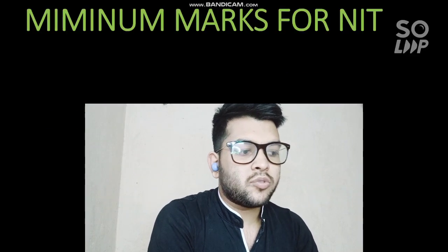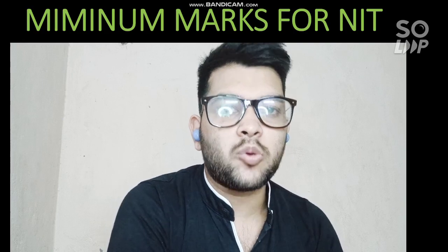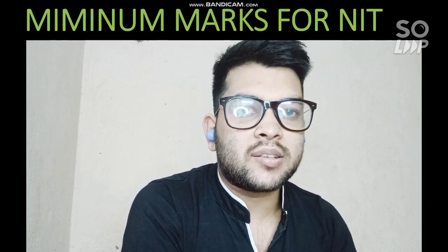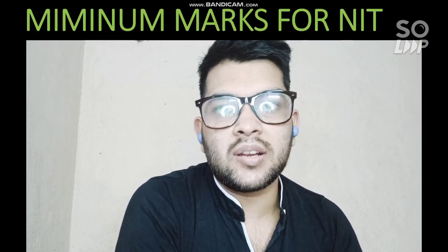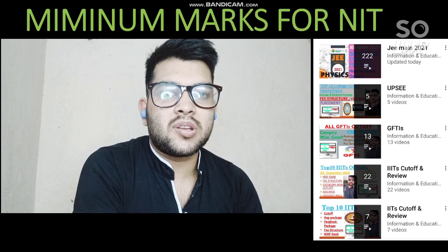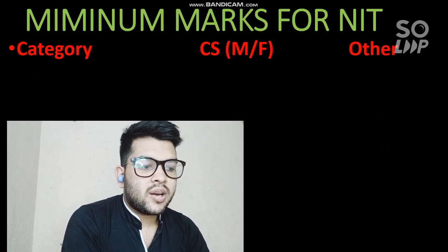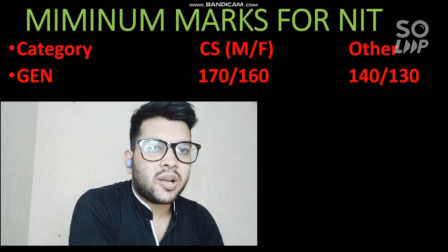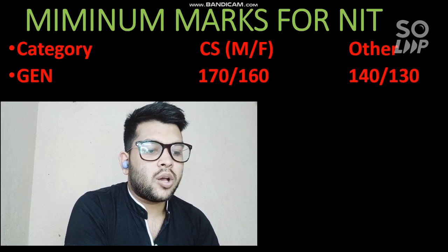Here are the minimum marks you need to score for NITs. I am considering the lowest possible NIT, as many students ask how many marks they need to get into any NIT. This information is only for other-state students — you may get a seat with lesser marks if you are from the home state of a lower NIT such as NIT Sikkim or NIT Agartala. For home-state cutoffs you can check my channel playlist, where I have discussed home-state and other-state cutoffs for CS as well as other branches.